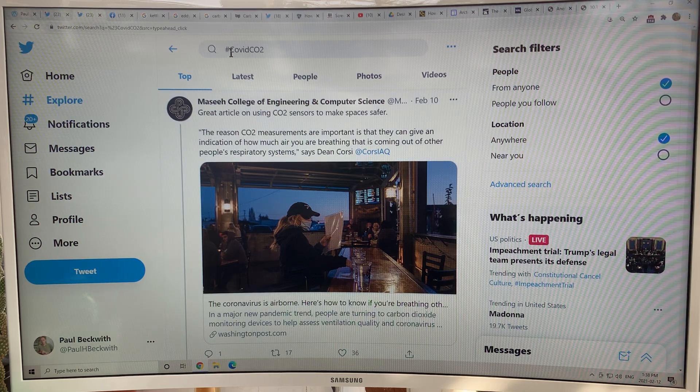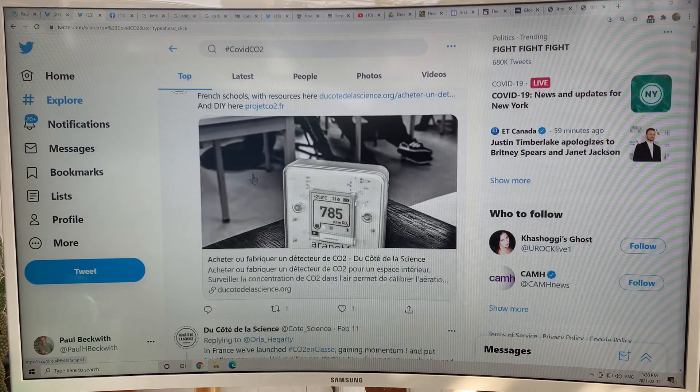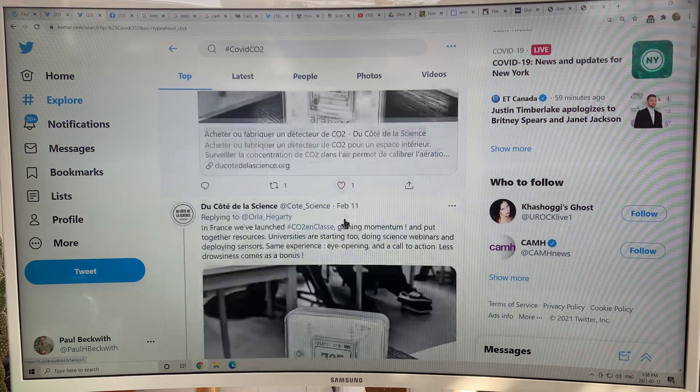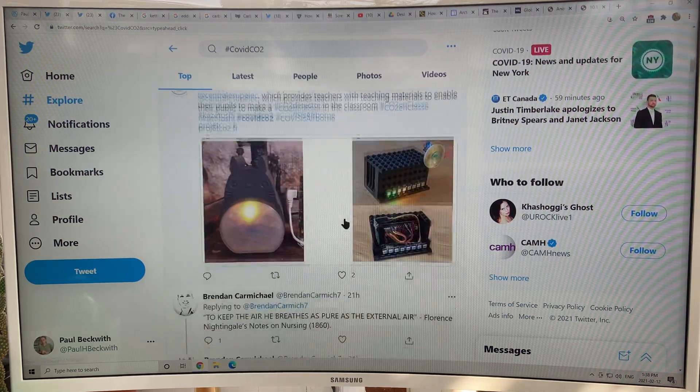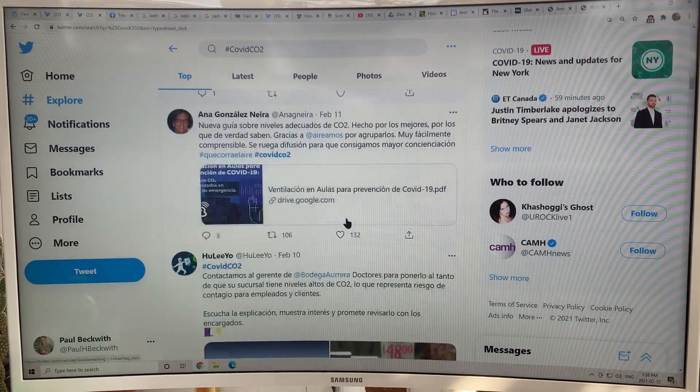If you go to hashtag COVIDCO2 and do a search on Twitter, you can see all of these articles. This is an example of a CO2 detector monitoring that gives the CO2 level. There are CO2 detectors in classrooms — there's more information coming on this.